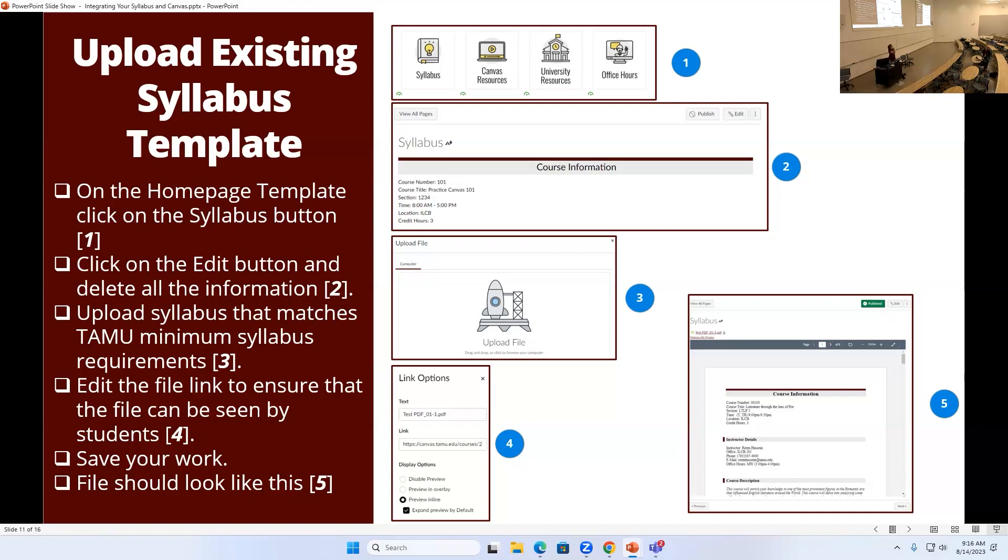A question: what's the difference between the one in Canvas and the one in Howdy? Basically you have to upload your syllabus into both places because they're not linked to one another. So you want to put your syllabus in Howdy and also put it in Canvas. There are steps you can follow if you create your syllabus in Canvas — you save a PDF of that Canvas syllabus and then use that PDF to upload into Howdy.